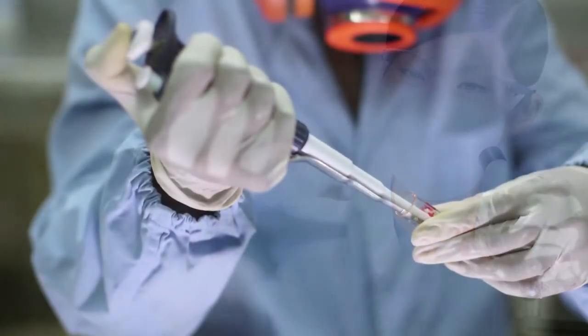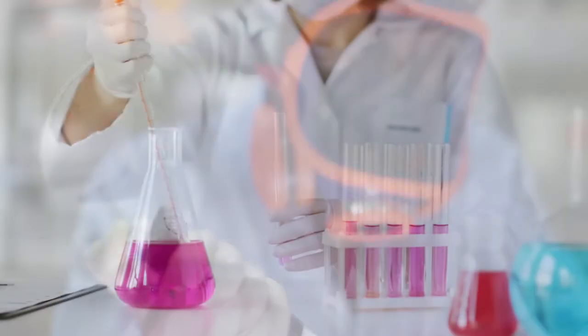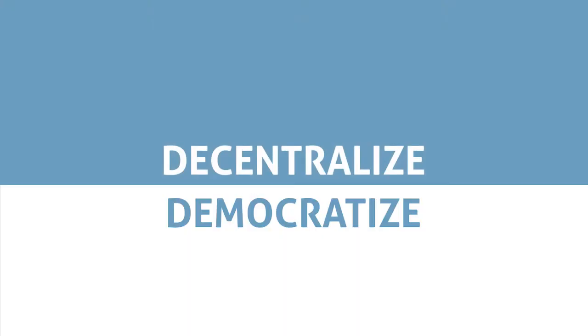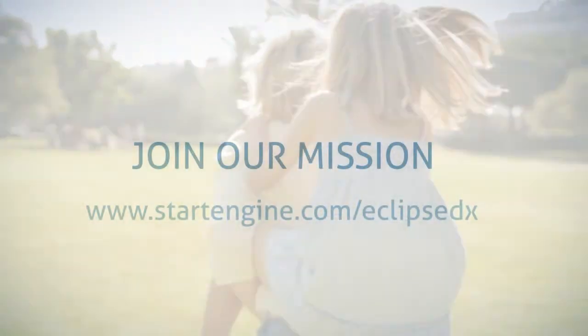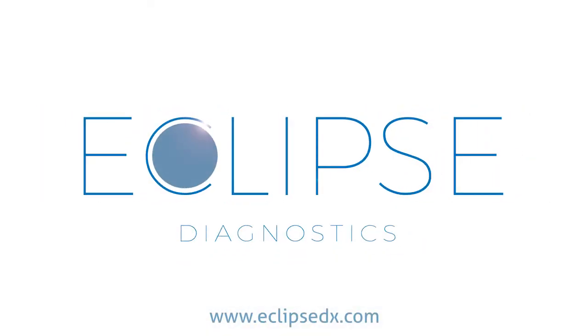At Eclipse Diagnostics, we build on years of experience in medical diagnostics, biosensors, and nanotechnology to bring you the future of home testing. Our goal is to decentralize and democratize healthcare by bringing medical-grade testing to every home, and not just for stroke. Please check out our offering, become part of our company, and help us save lives. Thank you.